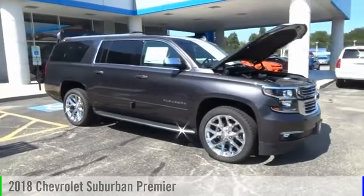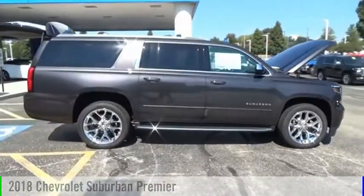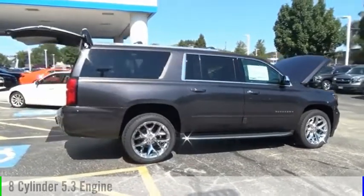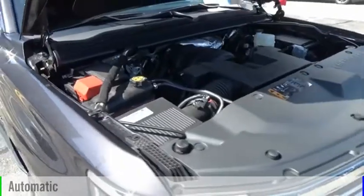Looking for the right vehicle? Check out the 2018 Suburban. This vehicle is powered by a four-wheel drive, eight-cylinder, 5.3-liter engine, and comes with an automatic transmission.